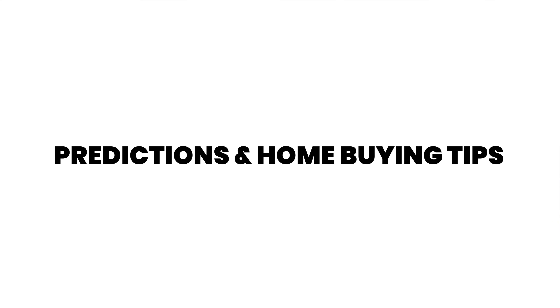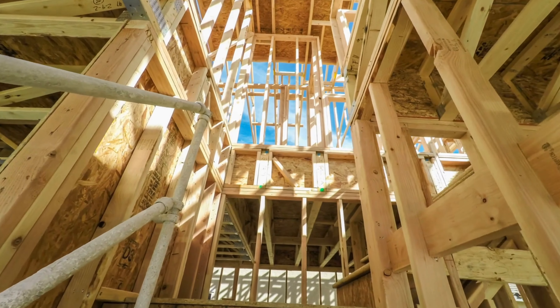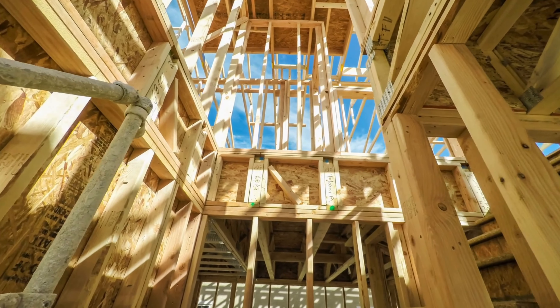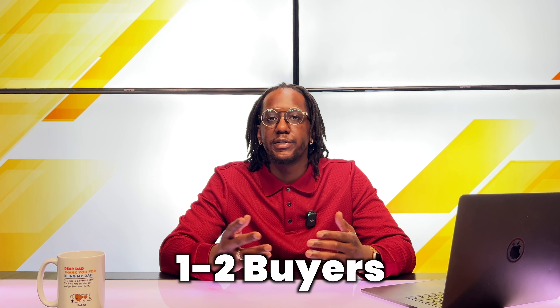The 2024 real estate market is changing even more than what you saw last year in 2023. If you're a home buyer here in 2024, it's important to know that the competition we are seeing in the market is not as high as what we have seen in recent years. From now until about March or April, you're going to have the highest chances of getting into a new home without competing with so many other home buyers. Although multiple offer situations are still common, fighting with 10 or more buyers is not — you might be fighting with only about one or two in today's market.